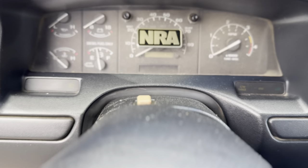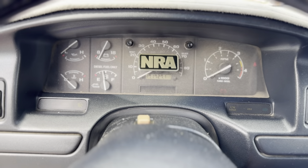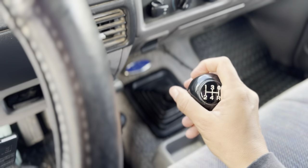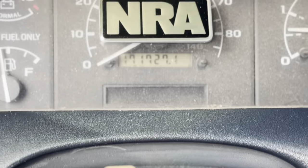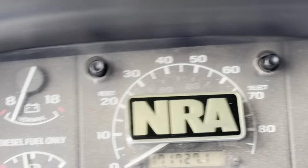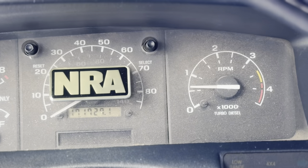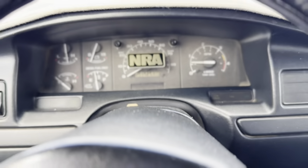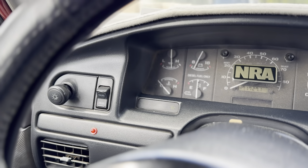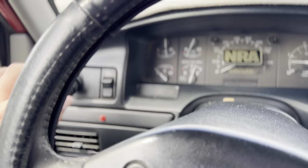Let me move the seat forward because I'm short and this is a manual — I need to be able to push the clutch in. We'll fire her up and go through all the paces. It's in neutral. As you can see, 171,727 original miles. All the gauges work perfectly, the truck's just still cold. Everything works as it should, both tanks work.